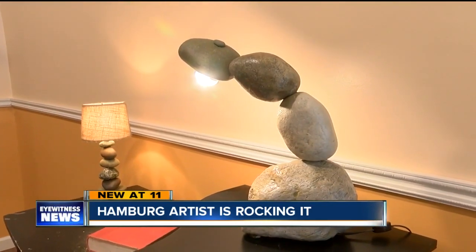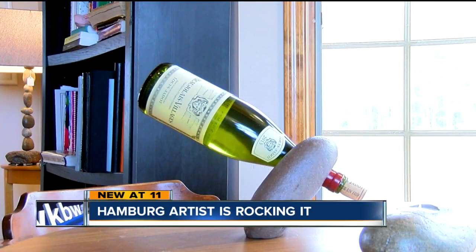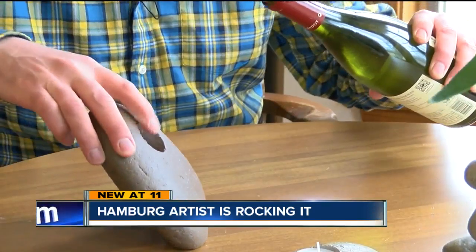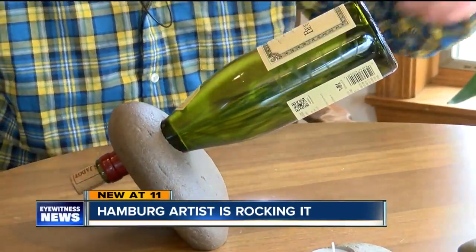It took him a couple of months working on and off to figure it out and get it balanced. One of his best sellers, a wine holder, appears to defy gravity. This shouldn't work because this rock won't stand up on its own, but you put this wine bottle in there and you're good. "I did it. It's magic."